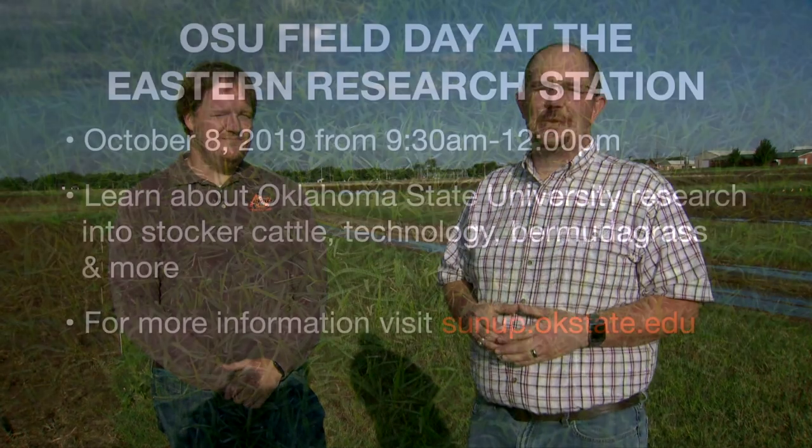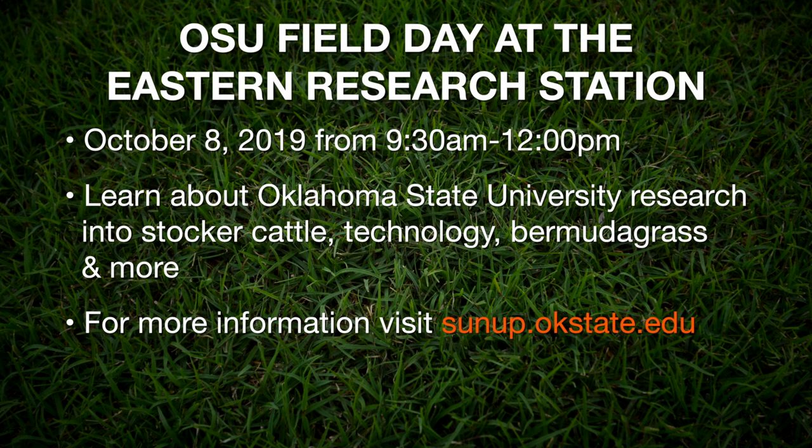Thank you very much, Dr. Josh Loftin, cropping system specialist at Oklahoma State University. We have information about an upcoming field day at the Eastern Oklahoma Research Station near Haskell. This will be an opportunity for producers to learn about Oklahoma State University research, stocker cattle production, new technologies to help manage cattle, and value-added cattle sales across the state. They will also be looking at different varieties of Bermuda grass and how to manage them. The Eastern Research Station field day will run from 9:30 to noon on October 8th at the station just south of Haskell. For more information, visit sunup.okstate.edu.